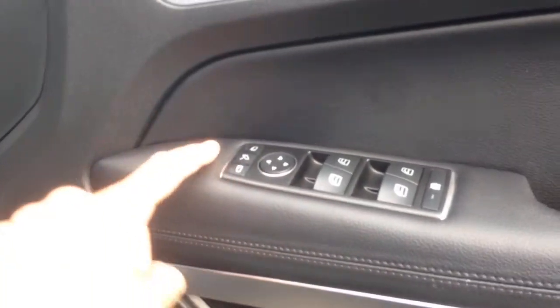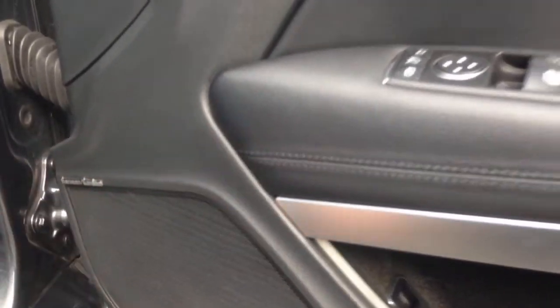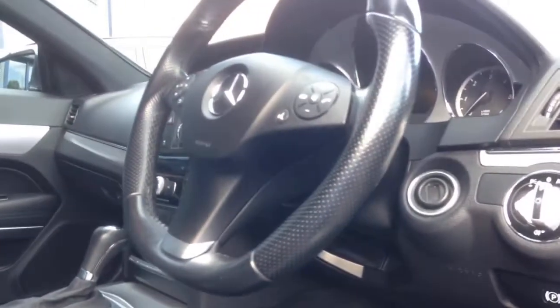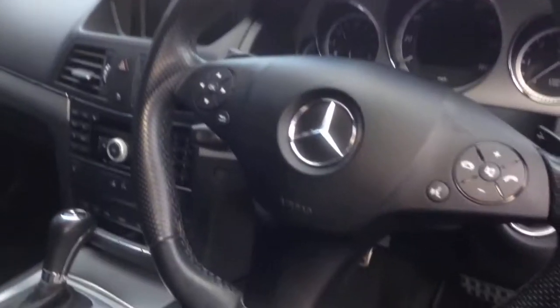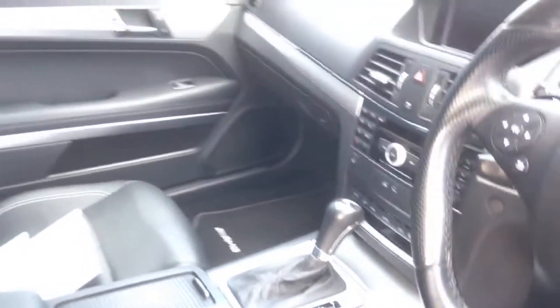Working around the door card, it's got aluminium door card fascias. We've got fully electric adjustable mirrors with a folding function, and it's got the Harman Kardon speaker system. Automatic headlamps — xenon as mentioned — and it's got the multi-function steering wheel with paddle-shift gear change as well. Nice automatic transmission. Let's jump inside and take a look.